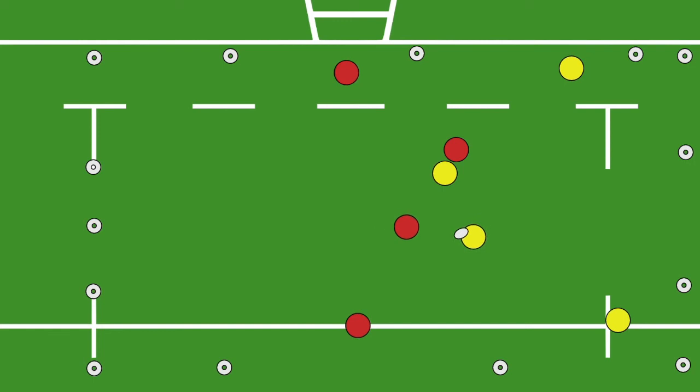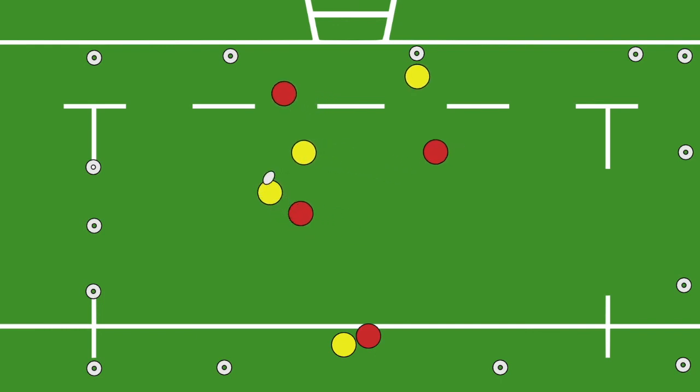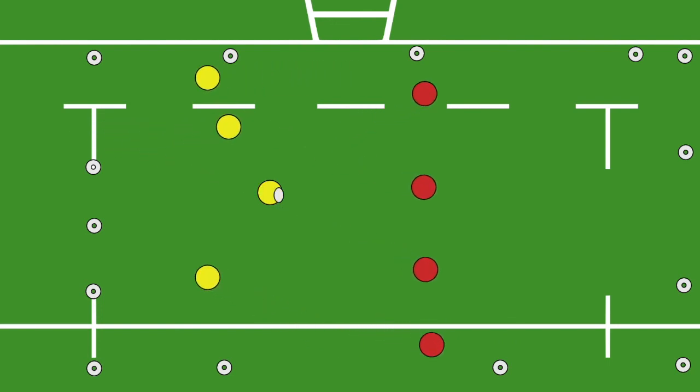This game encourages players to avoid being tackled, to take quick restarts, and to keep the ball alive, and rewards quick and inventive play on the scoreboard. Remember, the more tackles you avoid the more points you get to win the game.